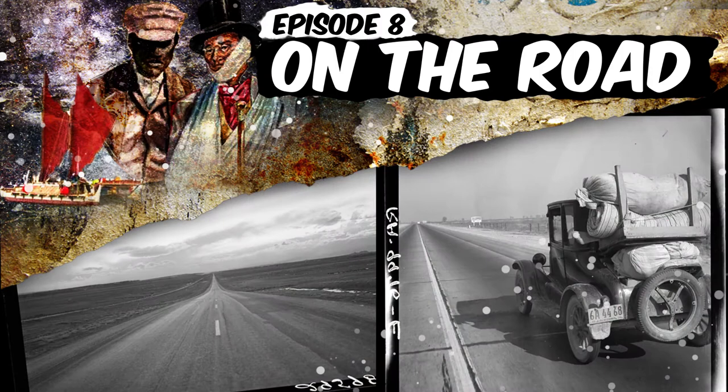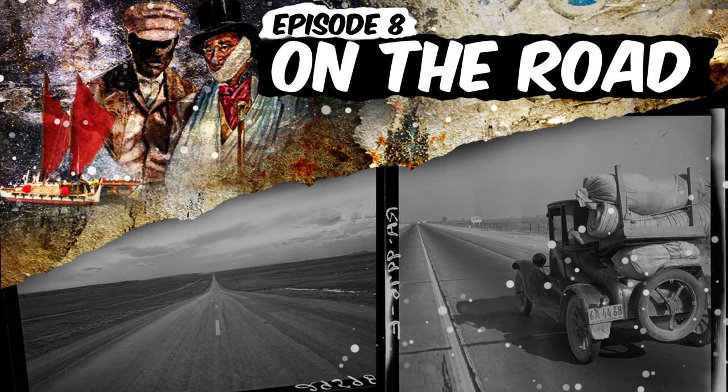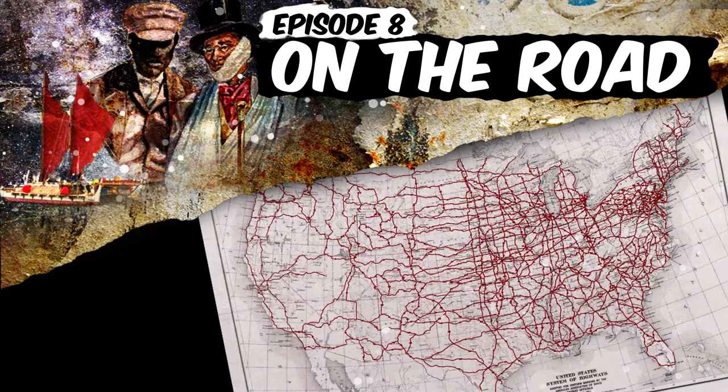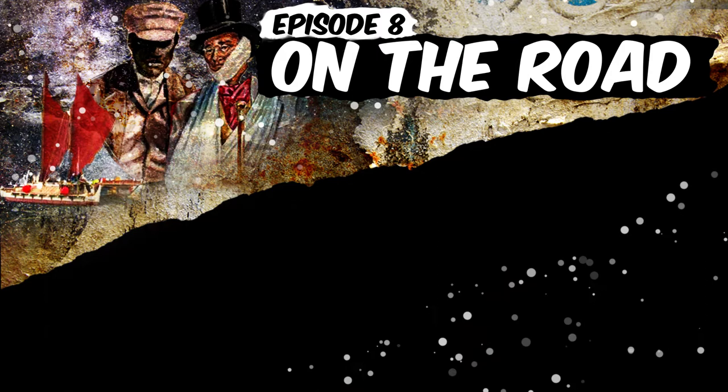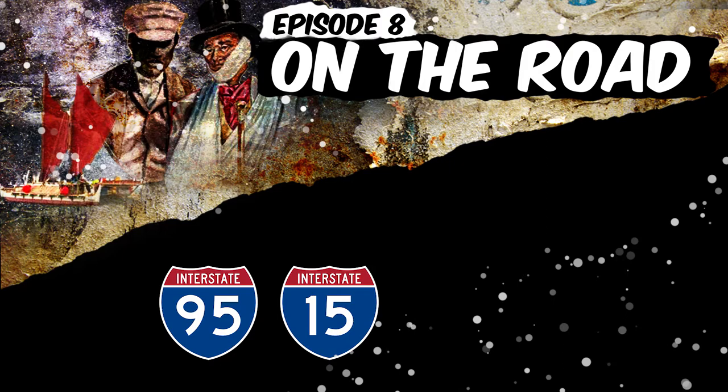Cars could go faster and they could go wherever they wanted, whenever they wanted, which means more stuff and more people could move around more. In 1956, America got a big interstate highway system — more lanes and straighter paths meant faster transport. That's why today, some highways say I-95 or I-15, which is the interstate system built in the 50s, and some say U.S. 23 or U.S. 101, which is the U.S. highway system built in the 20s.